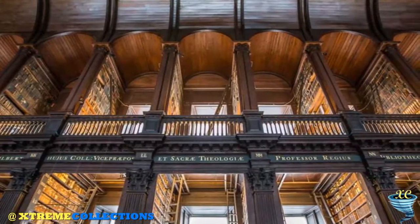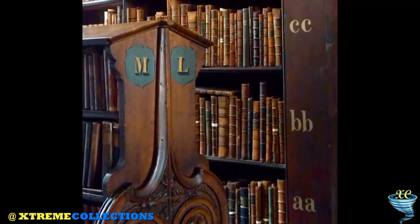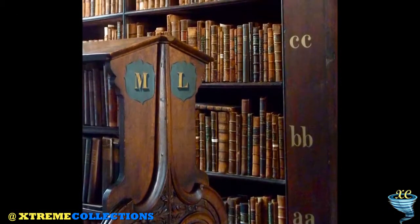The main chamber of the old library is the Long Room. It is 65 metres long, was built between 1712 and 1732, and houses 200,000 of the oldest books.